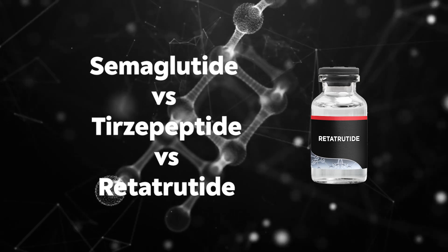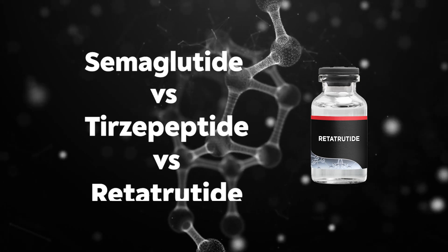Now I want to quickly break down the differences between semaglutide, tirzepatide, and RetroRide, because they all fall into a similar category of being GLP-1s. Over the past years we've seen them evolve, and there's a lot of confusion comparing these different compounds. So here's the simplest way to break it down.